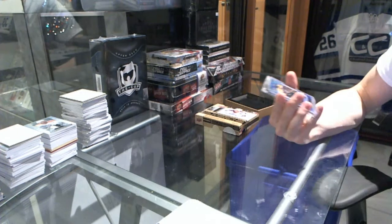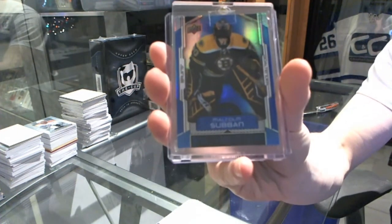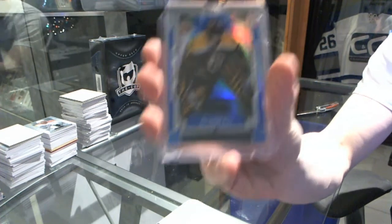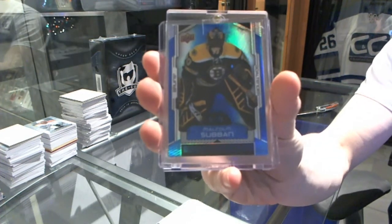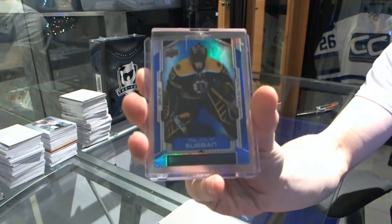Alright, we start with a base card, number 11 of 49 — Malcolm Subban. 11 of 49, Malcolm Subban, which is technically a rookie card.